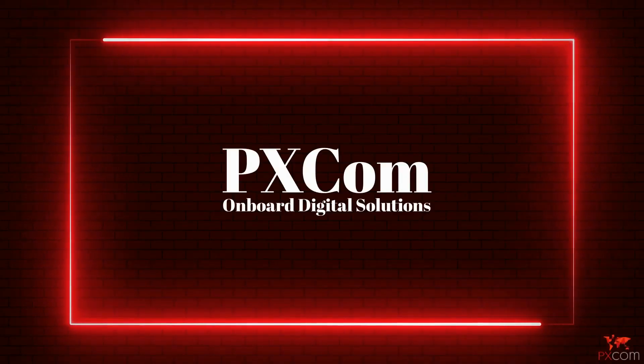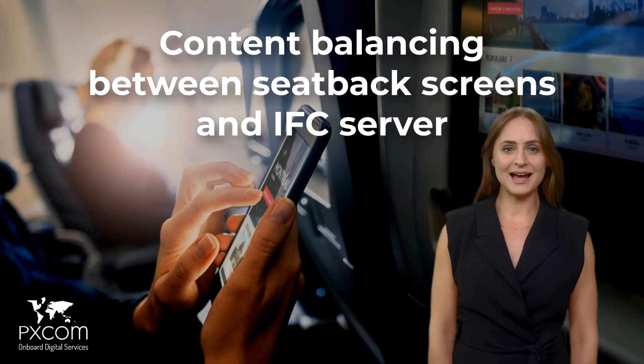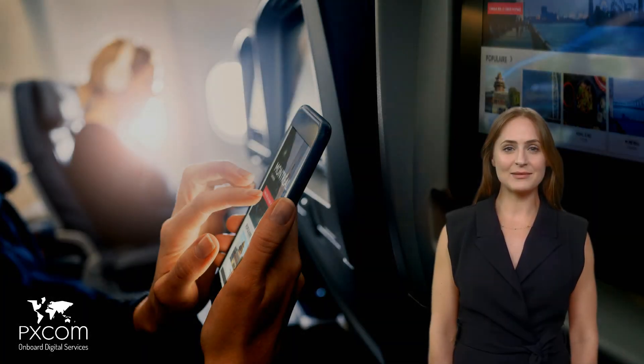pxcom presents Ask pxAI for your IFC queries. Hi, I'm Lolita, your virtual in-flight entertainment and connectivity guide from pxcom. Today's Ask pxAI is about balancing your content between seatback screens and IFC server.